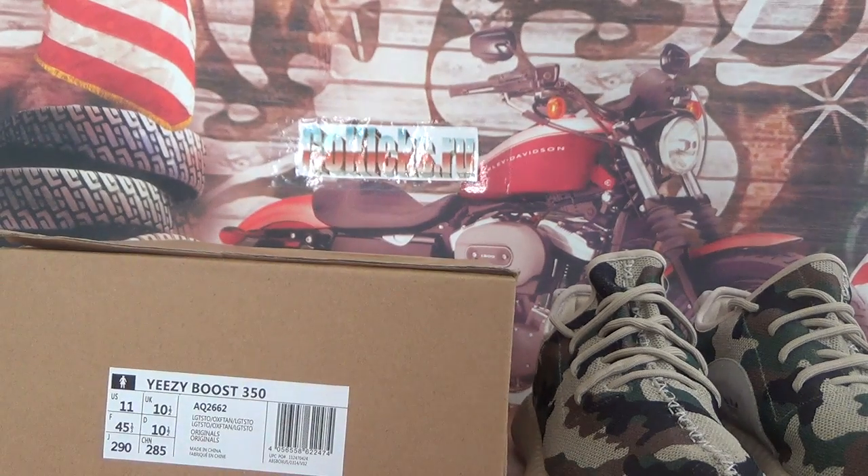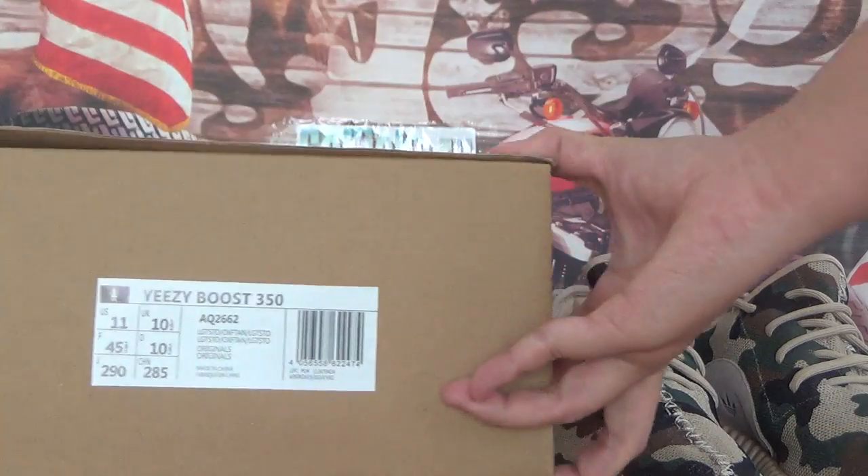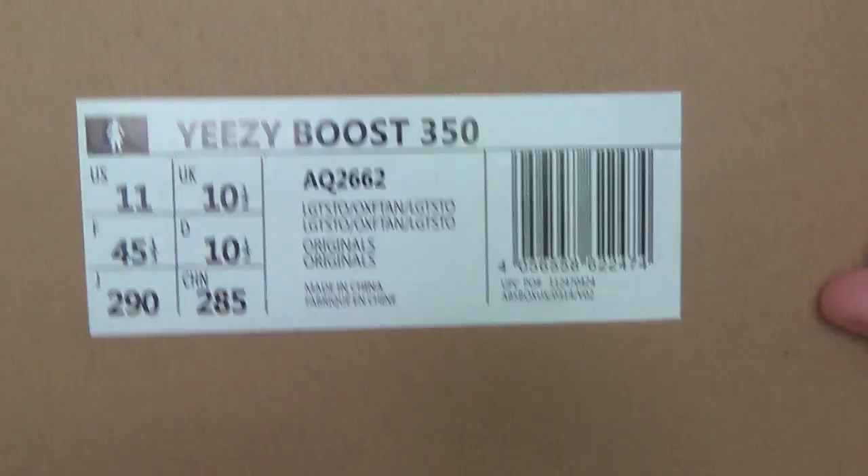Here we have the Adidas EZ Boost 350 camo colorway. Check the information on the box — we got size 11 here. Okay, this is the box, let me open it.